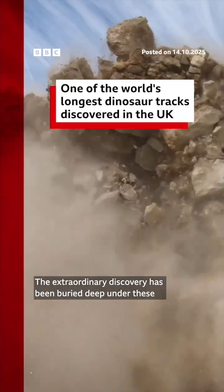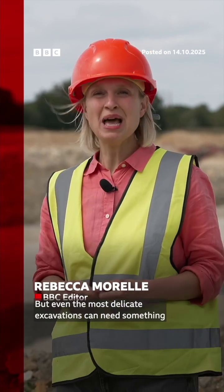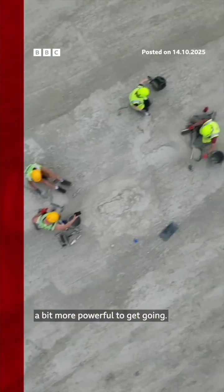The extraordinary discovery has been buried deep under these rocks for 166 million years, but even the most delicate excavations can need something a bit more powerful to get going.